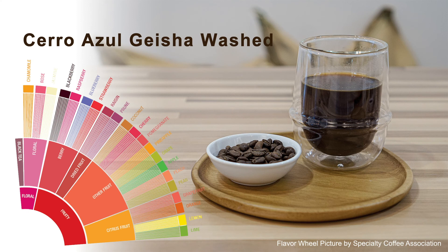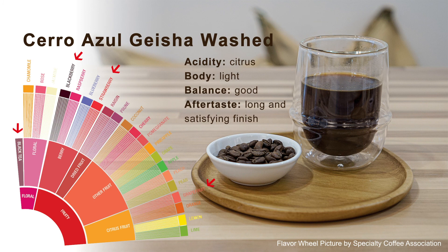After tasting the Zara Azul washed Geisha, we found the flavor notes of blackberry, strawberry, grapefruit, and black tea. The acidity is most like citrus. The body is light. Sweetness has some caramel. The balance is good. And the aftertaste is a long and satisfying finish.